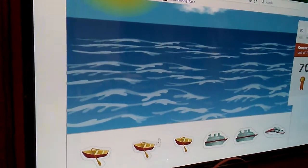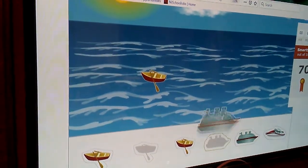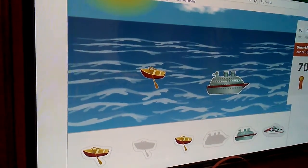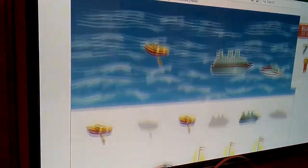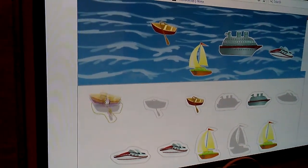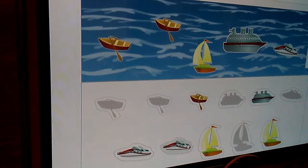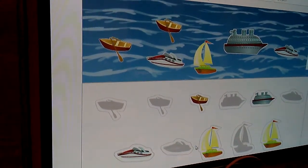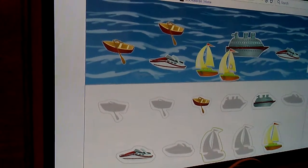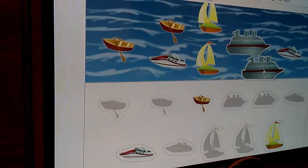Put eight animals in the picture. Okay. One, two, three, four, five, six, seven, and eight. Eight. Good job.